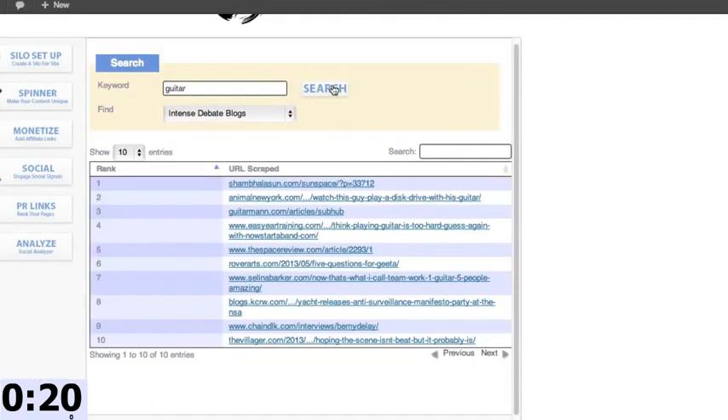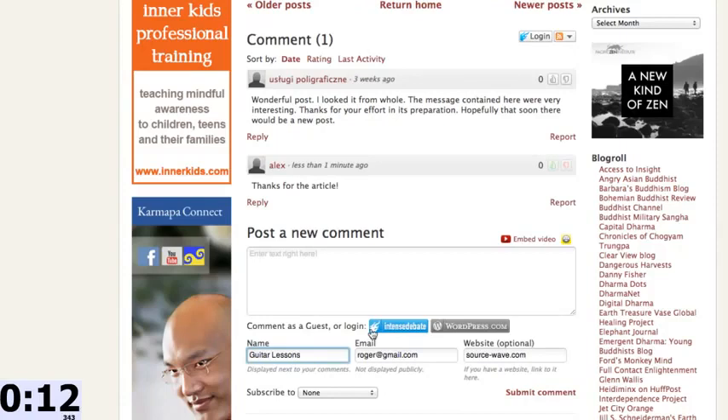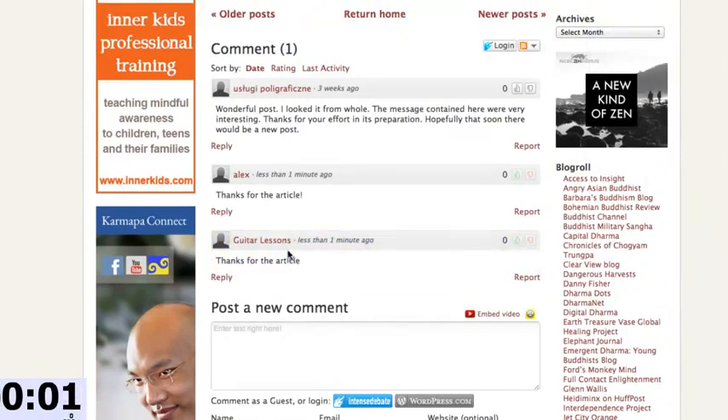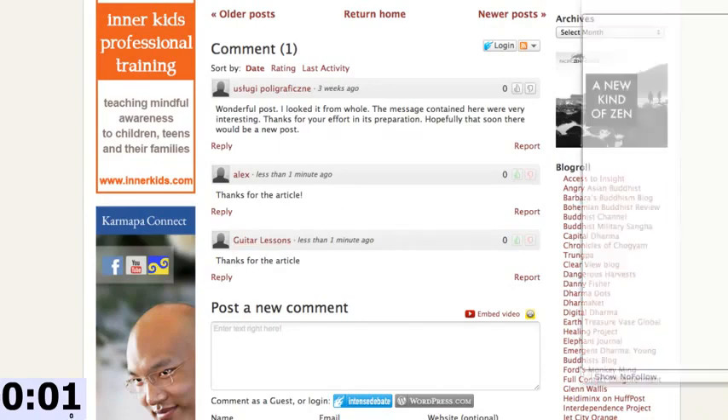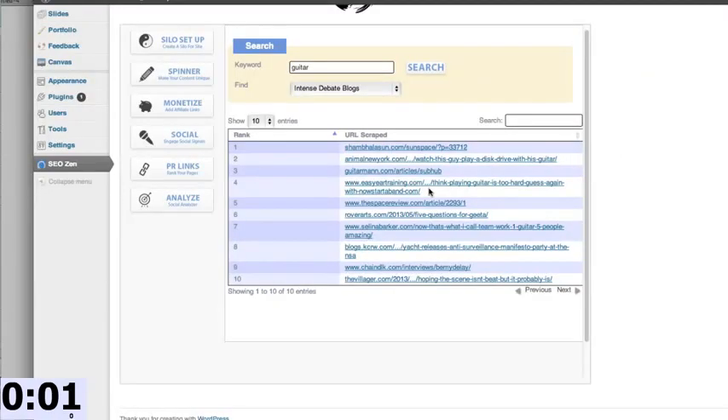Let's start the clock again and go get some high PR links. I've jumped over to the PR linking section of SEO Zen. All I did was type in my keyword and the tool has gone and found places where I can leave a relevant link, ordered by PR. We have high PR sites literally lined up so we don't even have to search — just type in our keyword and boom. I click on a PR6 site relevant to guitar, jump over to it, leave a comment with 'guitar lessons' as my name, put my website, write 'thanks for the article,' and hit submit. Boom — I have a PR6 link pointing back to my site. I can just keep going down the list collecting PR link after PR link.